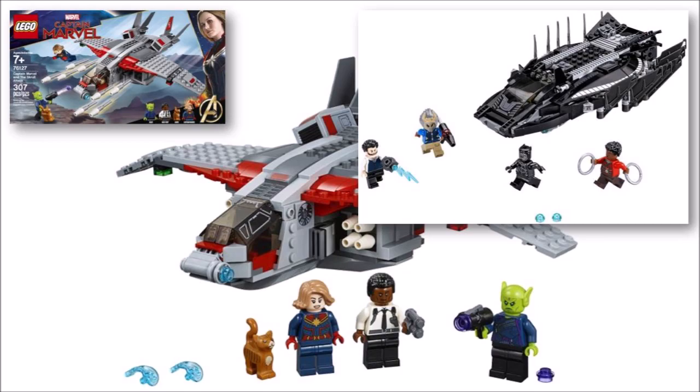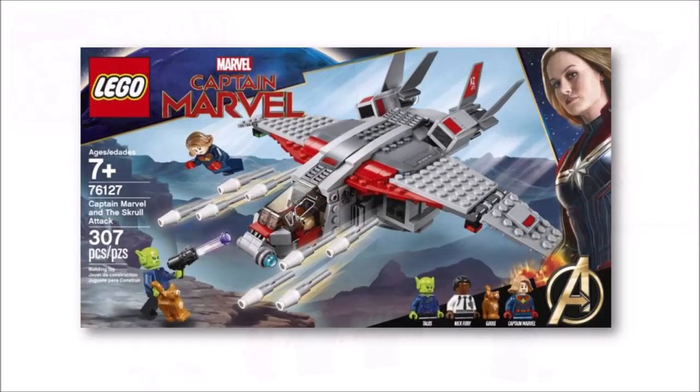On the plus side though we prefer the Quinjet over the Royal Talon Fighter and we can't wait to pick it up in the new year along with the second set, which we'll show you as soon as we find images.